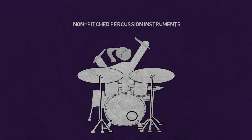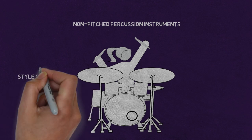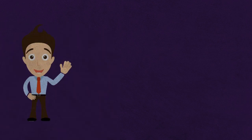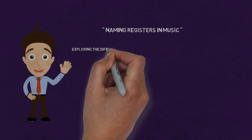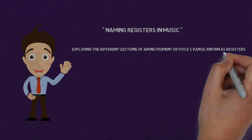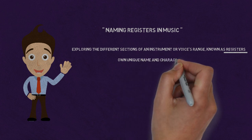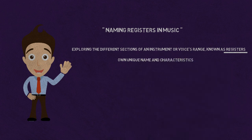The register of an instrument or voice can also play a role in determining the style of music that is most appropriate for it. Welcome to our lesson on naming registers in music. In this lesson, we will be exploring the different sections of an instrument or voice's range, known as registers. Each register has its own unique name and characteristics.